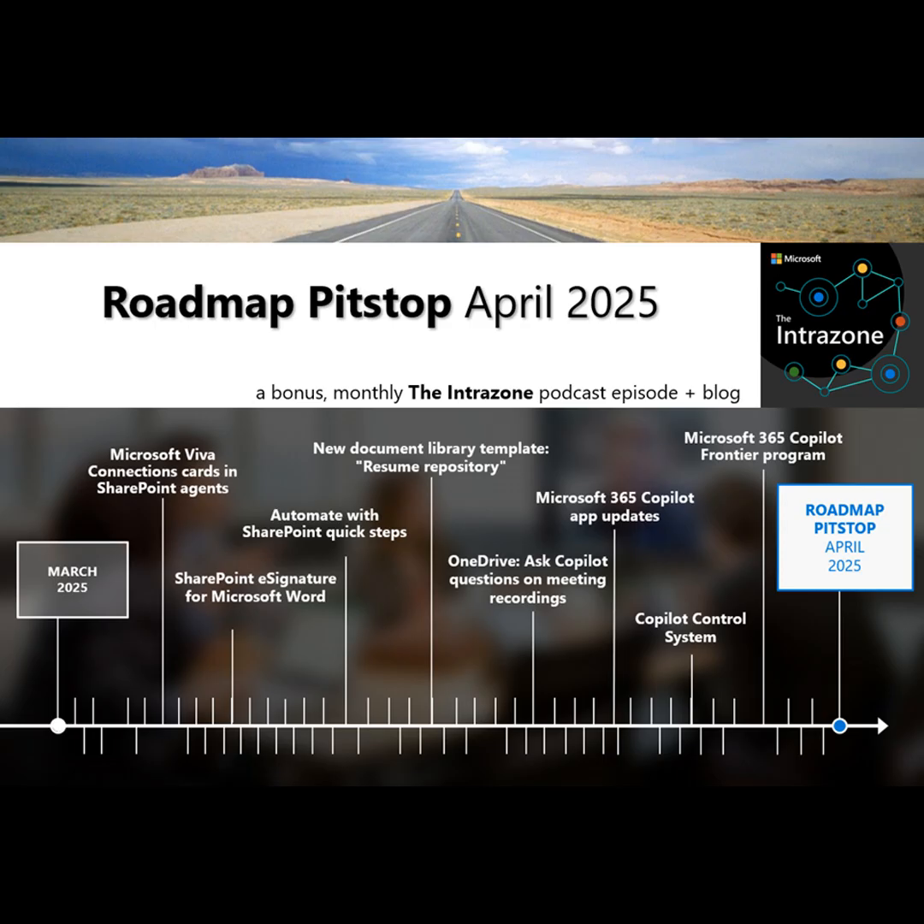That is a lot of Copilot news, because there was a significant moment on April 23rd, 2025. There are a lot of great blogs and videos that surround the entire event so that you can learn more, dig into it, and see what other people are saying about it.